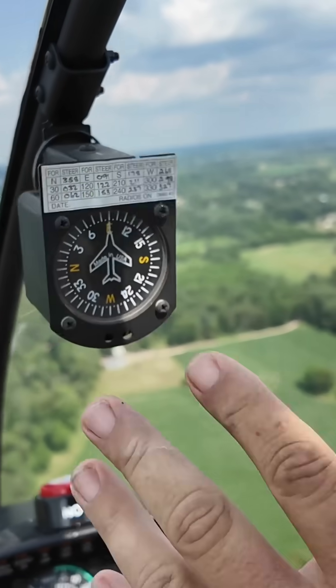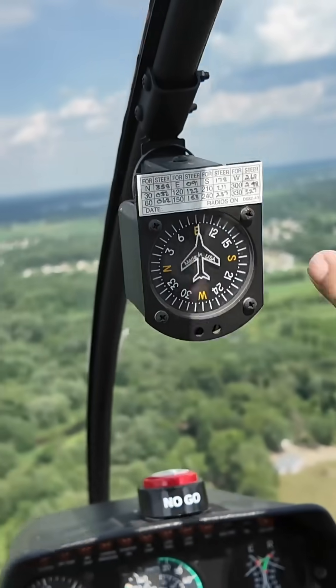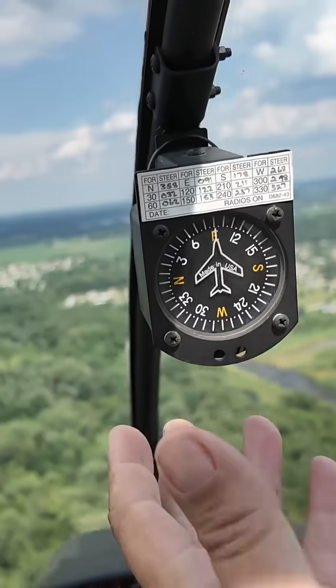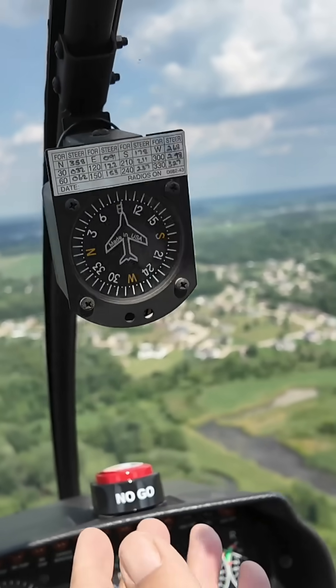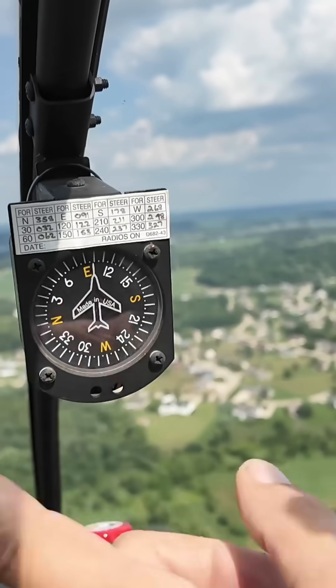If you always use the compass to your benefit, just think — it's always going to point towards where you're going. So right now we're heading east. The bottom of the compass is always telling you where you've been, where you came from. So I'm going east, and I came from the west. If I want to go south, I'm going to turn right because you can see it right there. And if I want to go to the north, I'm going to turn left.